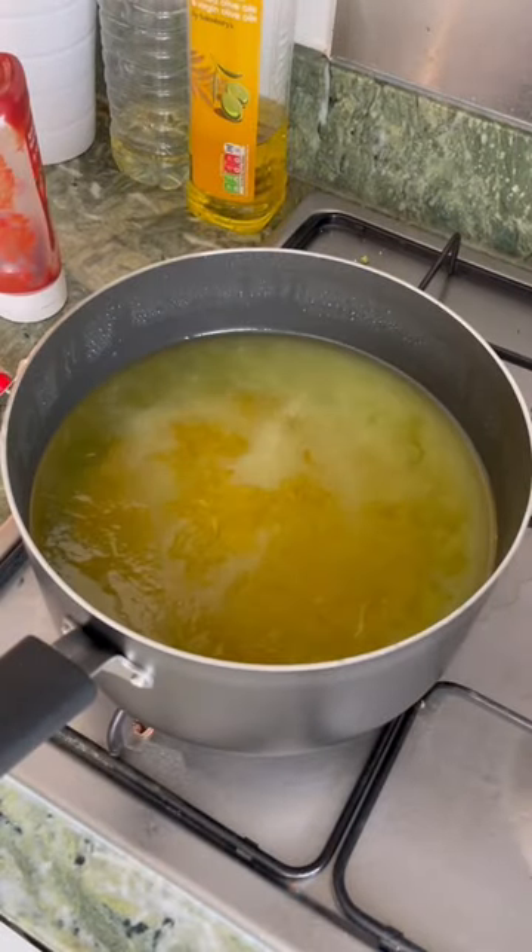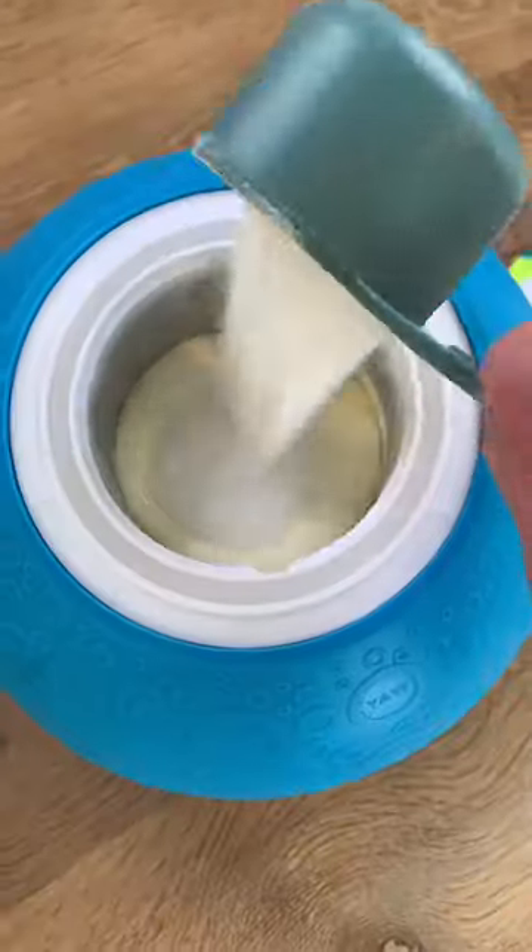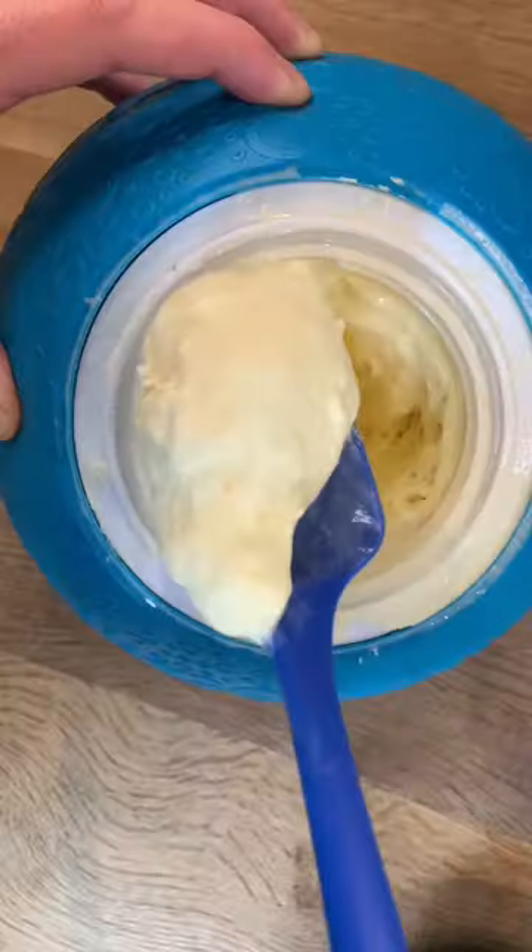This white powder turns liquid oil solid which makes it easy to throw away. This ball makes ice cream when you put ice in one side, the ingredients in the other and then throw it around for one hour.